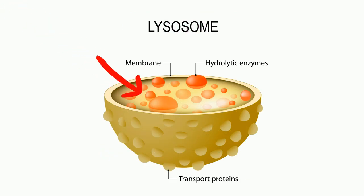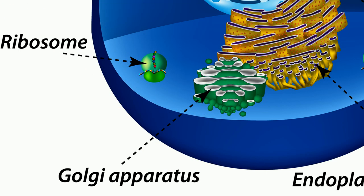A lysosome is created at the Golgi apparatus. The proteins of the lysosomes are created at the rough ER and packed in a vesicle that is transported to the Golgi apparatus. The Golgi apparatus uses these proteins to make digestive enzymes and creates a vesicle that pinches off. This vesicle is a lysosome.